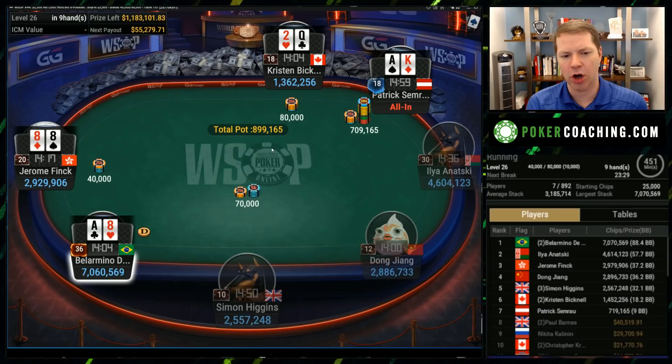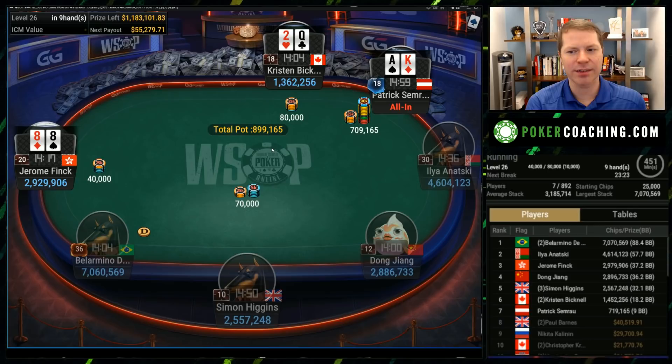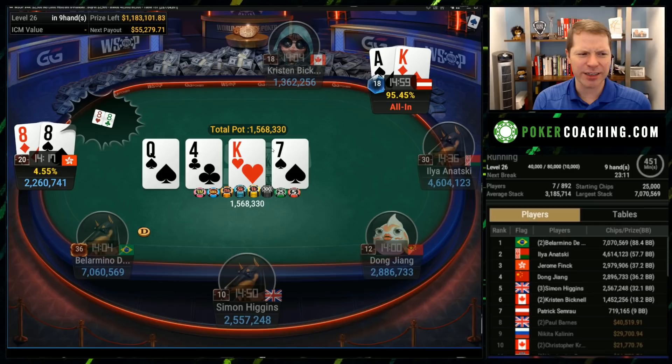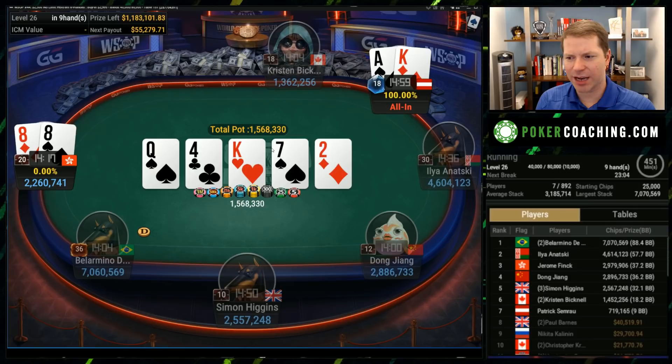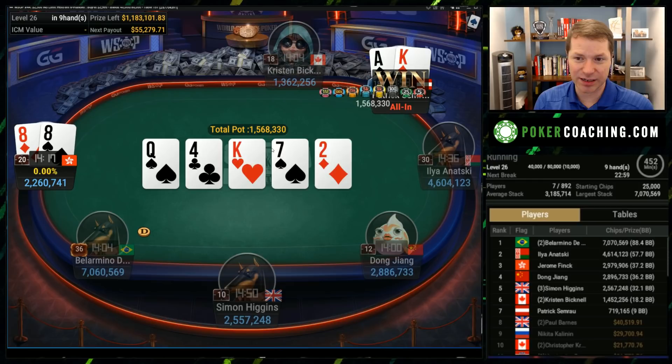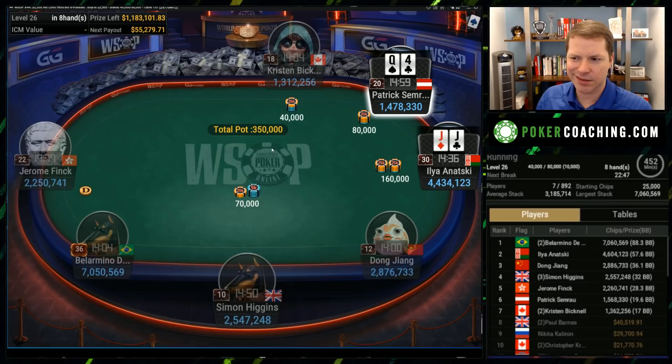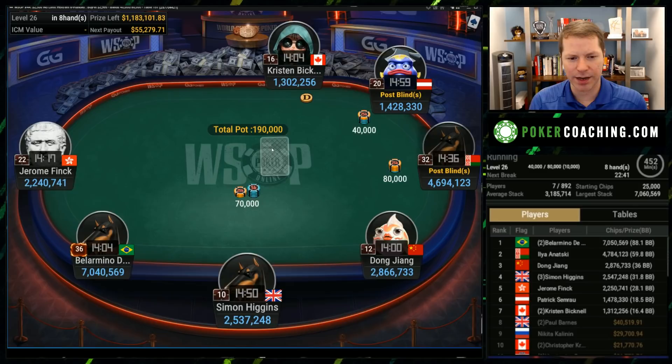Easy all-in from Patrick. Can the pocket eights make the call? Probably not — it's close. Patrick is highly incentivized to jam wide because he's under the gun and is the one shallow stack, but I'm not entirely sure that's a call with eights. It really depends on what Patrick is jamming. If he's jamming all sorts of suited Ace-X, then sure, but so far he's been pretty snug. If he's not jamming fours, it's going to be roughly a break-even call for the eights, and you want to avoid those spots.